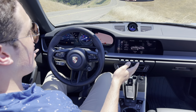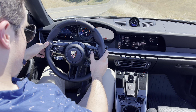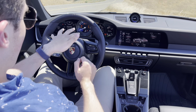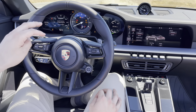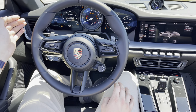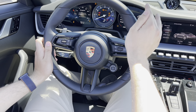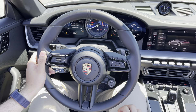So this is the gauge cluster of the 911. They have tried to keep it as traditional as possible, so you have it here with the classic five gauges. The most important gauge of them all — the tachometer — is still an analog gauge. Everything else, of course, is digital. You can get navigation going on here, a g-force meter, all kinds of interesting stuff as you would expect in a modern luxury car.